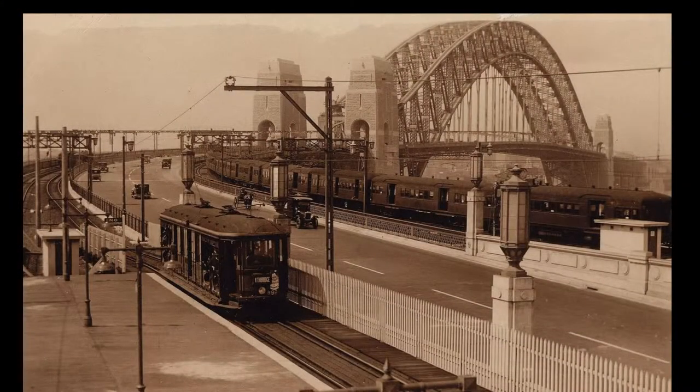The pylons were designed by Thomas Tate and built from Tasmanian concrete, faced with Moira granite.